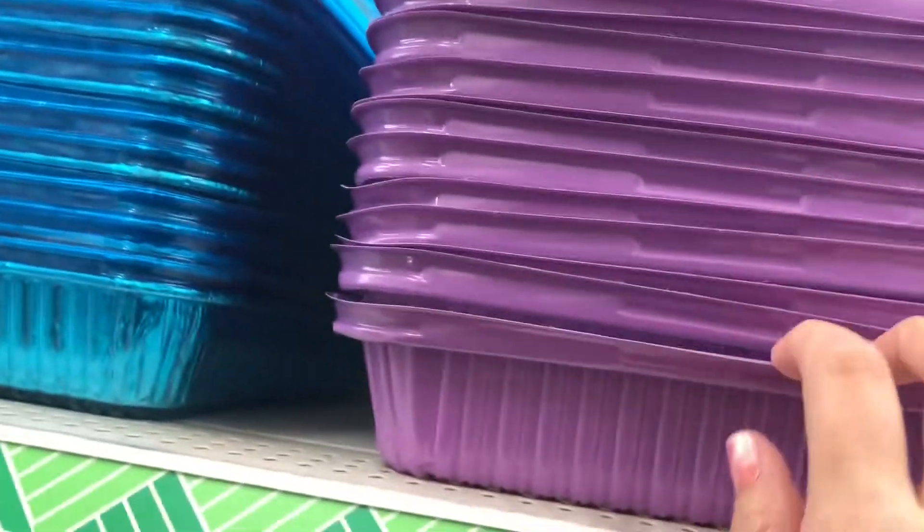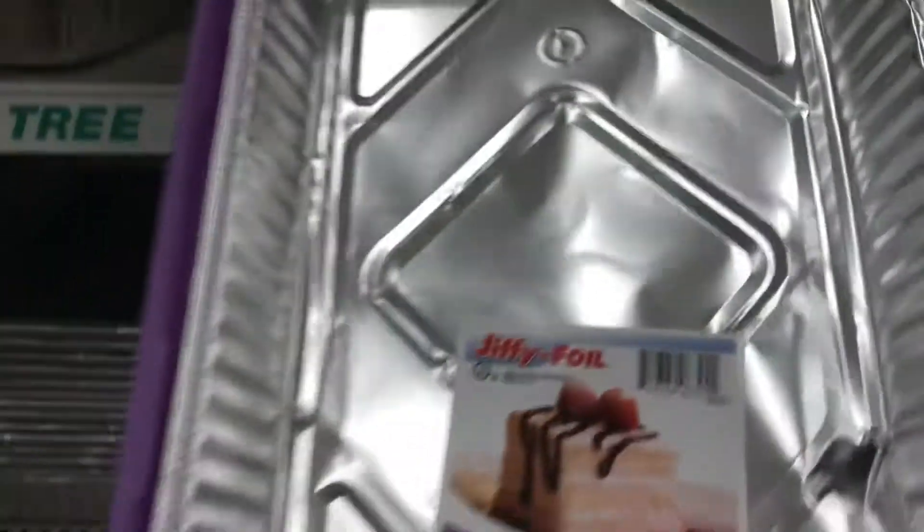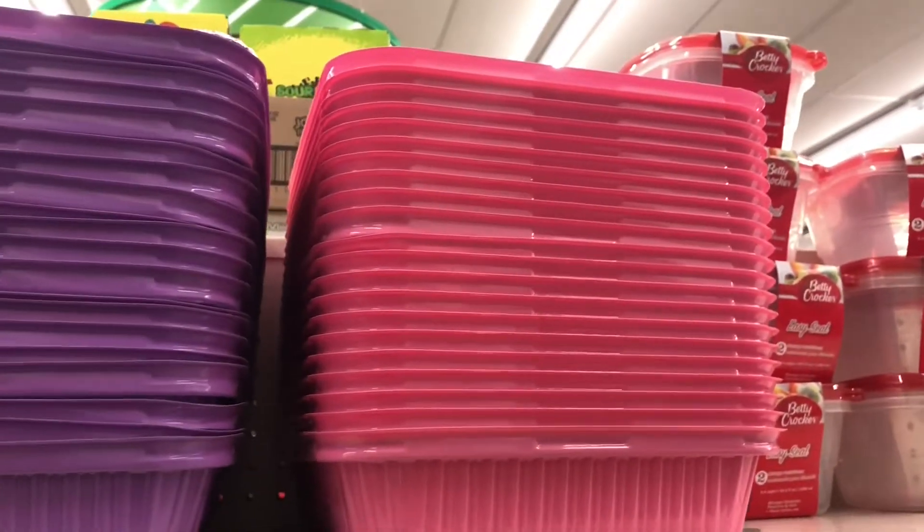In the kitchen aisle they had some Easter shades and disposable tins. Now I'm going to head to the checkout.